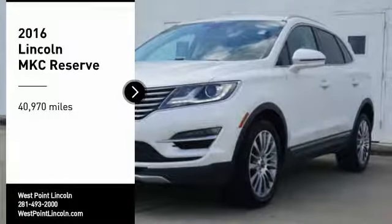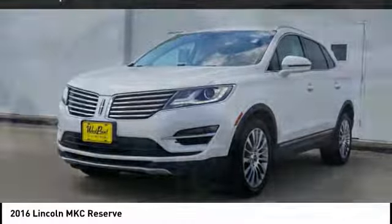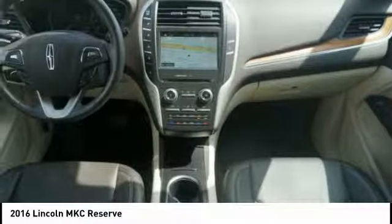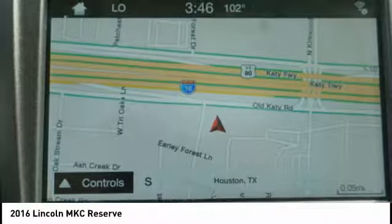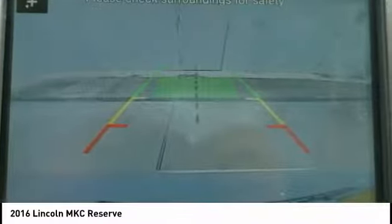Take a ride in the 2016 MKC. The Lincoln MKC is a stylish and nimble handling luxury crossover vehicle. With a long list of standard features, the MKC is sure to please. The exterior and interior offer a contemporary look that is sure to turn some heads.